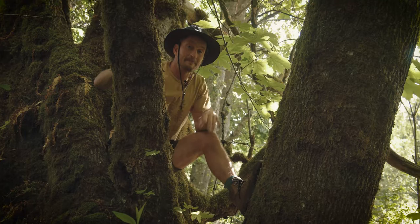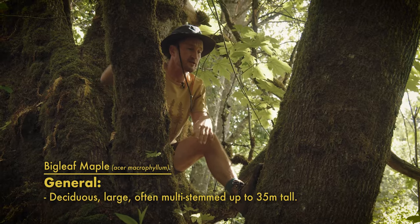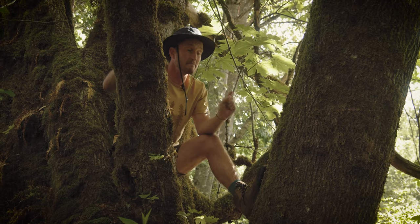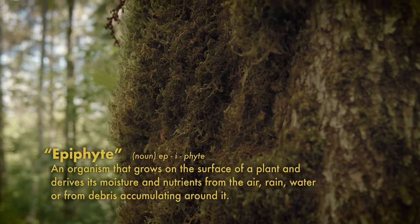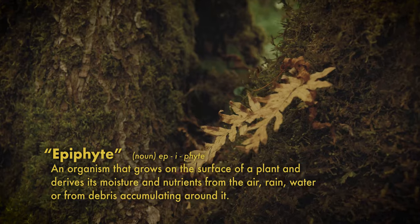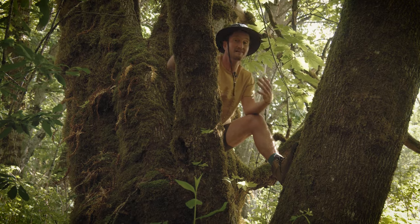Big leaf maple trees are easy to identify from afar because of their wiggly outline and low sweeping branches that are often covered with thick mats of moss, lichens, and ferns. Plants that grow on other plants are commonly known as epiphytes, and big leaf maples are known to carry the largest quantity of epiphytes of any tree in the Pacific Northwest. The mosses often grow so thick on old-growth trees that they create a soil of their own, allowing other species of mosses, ferns, and sprouting western hemlocks to take root. Life on life on life.